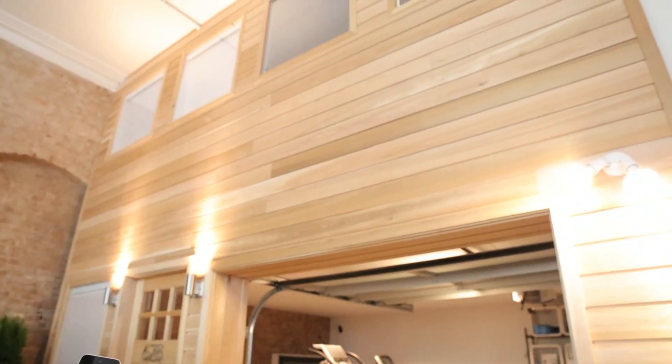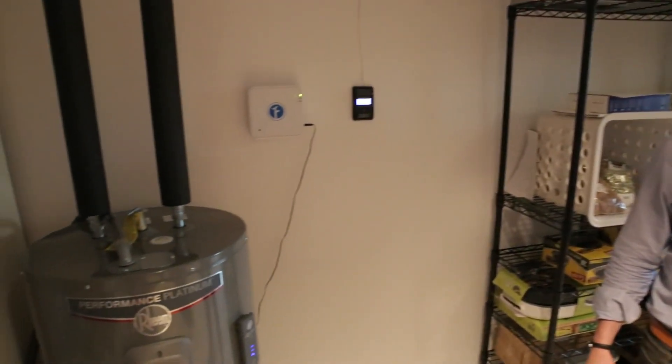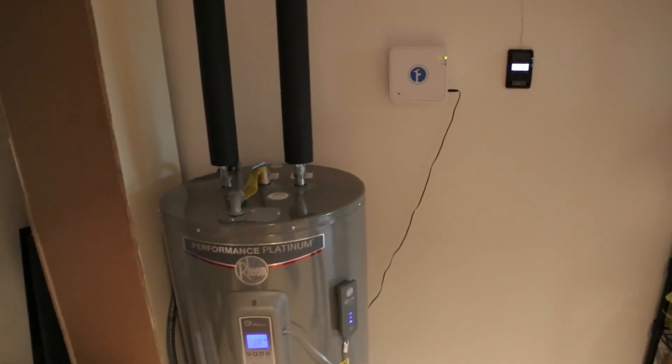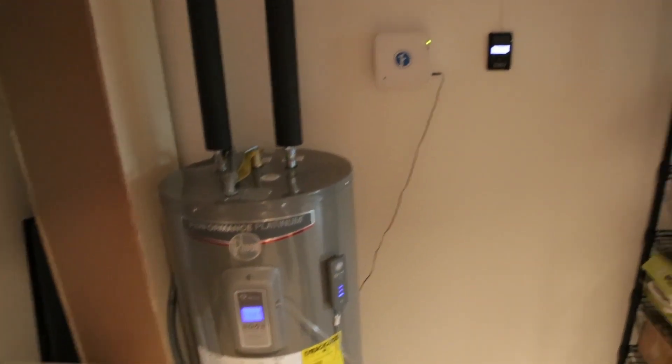We're really focused on safety and security. We've got some great products here, like this Rheem water heater sensor which can detect if your water heater is going to need to be repaired or potentially is going to leak. It can send you notifications 30 days in advance to make sure your home is always safe and secure.